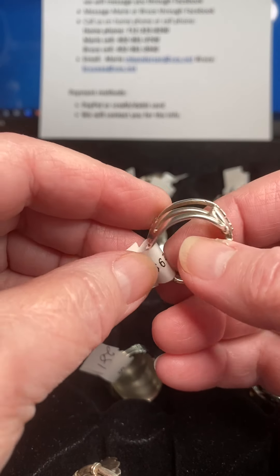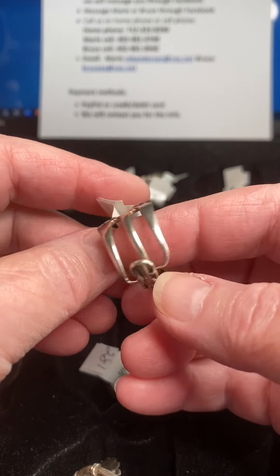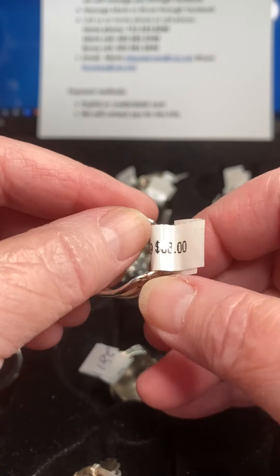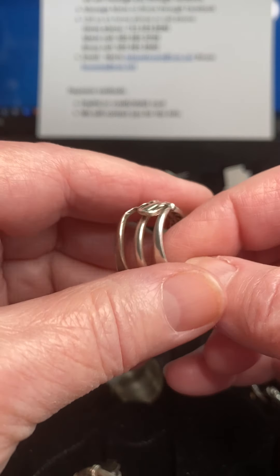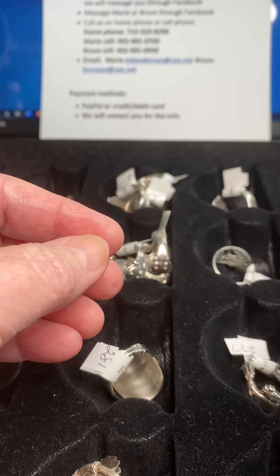Next we're going to do a couple of unusual rings. This one is a fork that we've made into a ring — and like I said, they're all sterling silver. It's number 278, $38, and it's a size 9. So it's a fork made less dangerous.